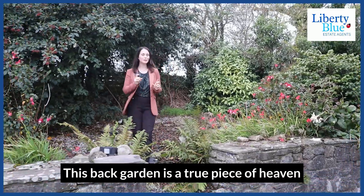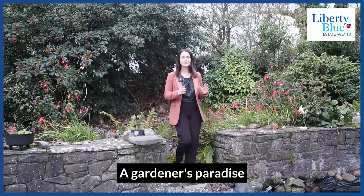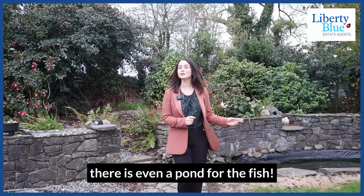This back garden is a true piece of heaven — a gardener's paradise surrounded by mature trees and shrubs. There's even a pond for the fish.